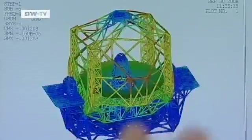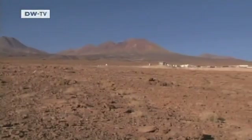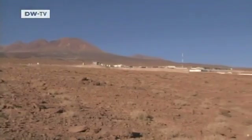The makers also have to secure the telescope against earthquakes, storms and other extreme conditions. A possible site for the giant telescope is a high dry plateau in Chile.